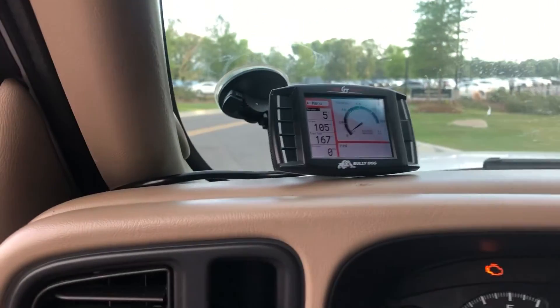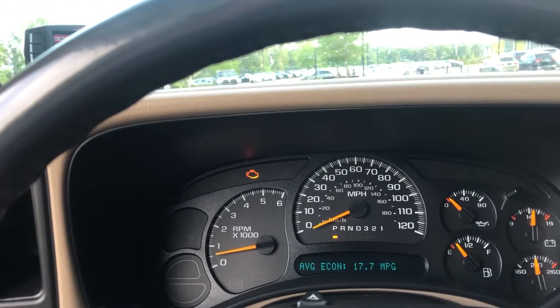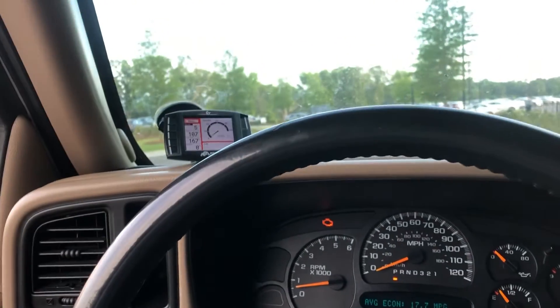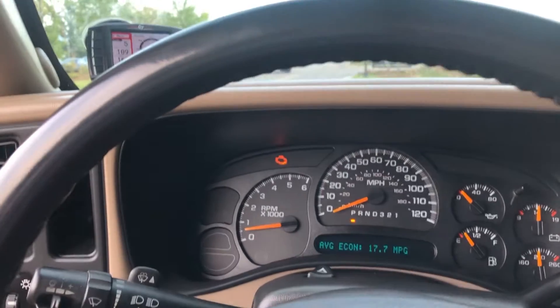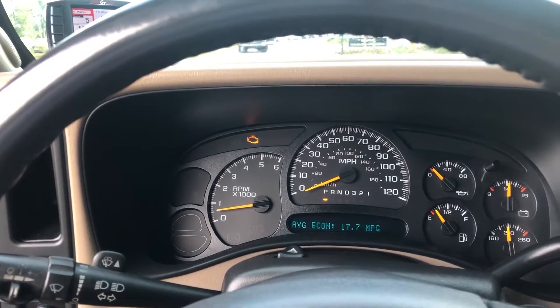I got the truck running and pulled up the programmer. I do have a check engine light, but that's an oil pressure sensor — nothing that can't be fixed. I just need to order the sensor and a special tool, because from what I've heard it's a lot easier to do with the right tool.